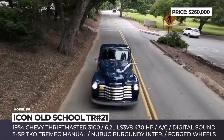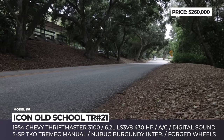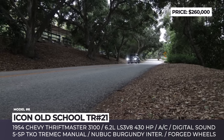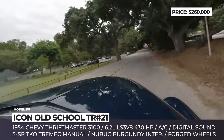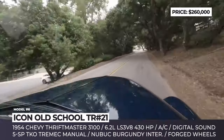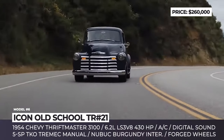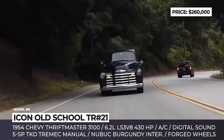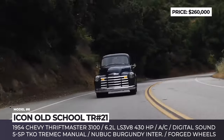To power this old-school Chevy, Icon installs the aluminum, fuel-injected 6.2-liter General Motors LS V8 crate engine and mates it with a 5-speed TKO Tremec manual or HGM 4-speed automatic with overdrive. The 430 hp generated by this mill are reined in by Hydroboost-assisted sport Brembo brakes.